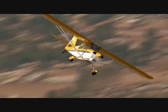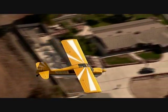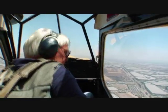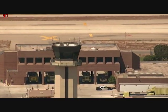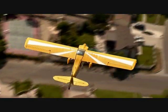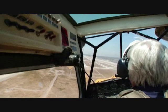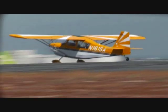Ontario Tower, Decathlon 161 Sierra Alpha, 7 Southwest, with Tango, request landing. — Decathlon 161 Sierra Alpha, Ontario Tower, enter left downwind for runway 26 left. — Ontario Tower, Decathlon 161 Sierra Alpha, over the bowl fields. — Decathlon 161 Sierra Alpha, runway 26 left, clear to land. — Decathlon 161 Sierra Alpha, contact ground control on 121.9. For pilots, the tower is an icon, the most visible symbol of air traffic control. For controllers, this is the focal point of local airspace, where the highest concentration of aircraft must be monitored and managed around the clock.